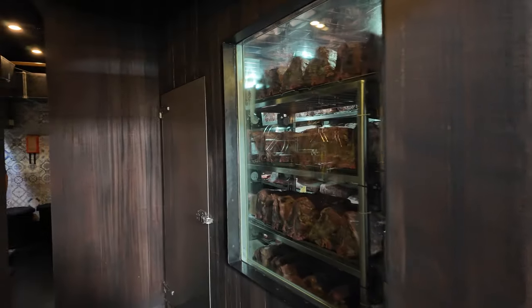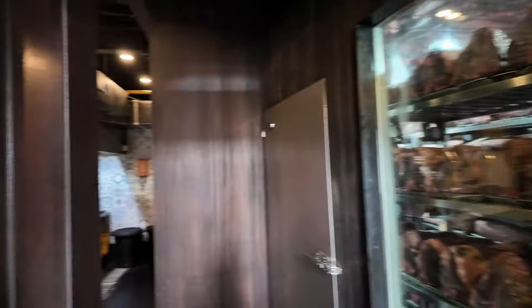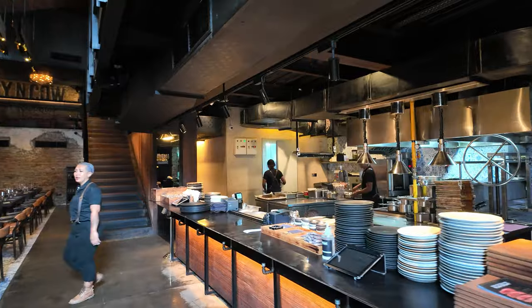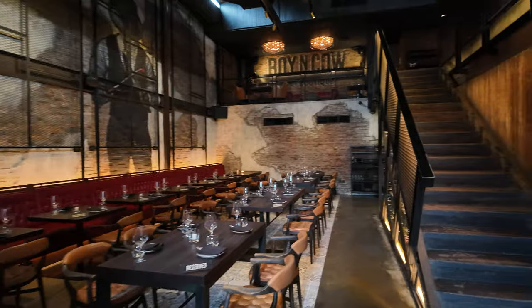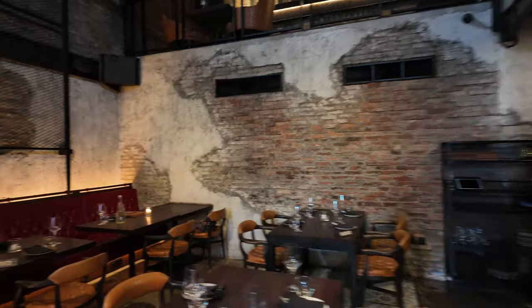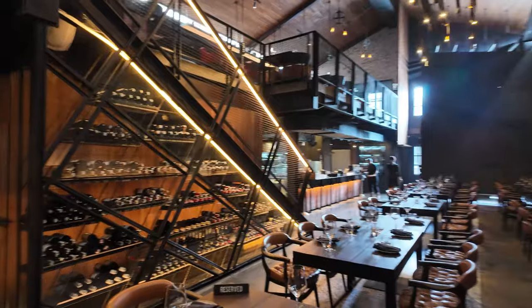First you're greeted with this aging room, which is freaking awesome. Then as you come in, you're viewed by the open kitchen and all the chefs at work preparing food. And look at this dining area — just magnificent, it is so freaking awesome. I'm set up over there in the corner. From the stairway there are wine racks, and I'm definitely going to have a glass of wine today.